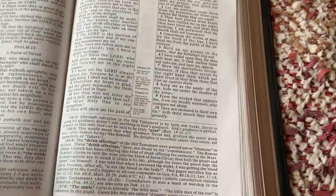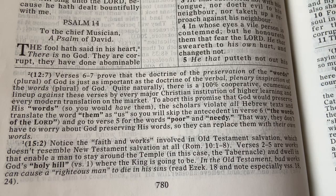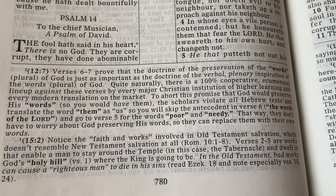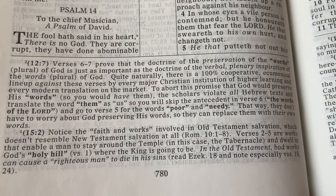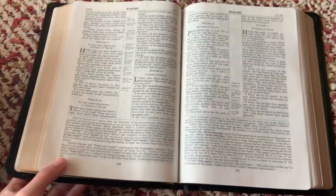Here's what he says. Psalm 12:7 — verses 6 and 7 prove that the doctrine of the preservation of the words, plural, of God is just as important as the doctrine of the verbal, plenary inspiration of the words, plural, of God. Quite naturally, there is a 100% cooperative ecumenical lineup against these verses by every major Christian institution of higher learning and every modern translation on the market. To abort this promise that God would preserve his words, the scholars violate all Hebrew texts and translate the word 'them' as 'us' — skipping the antecedent in verse 6, 'the words of the Lord,' and going to verse 5 for the words 'poor and needy.' That way they don't have to worry about God preserving his words so they can replace them with their own words.